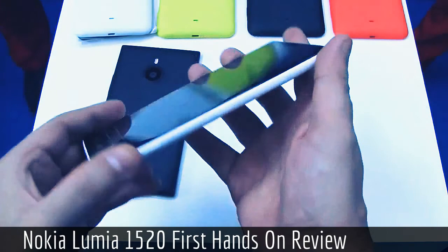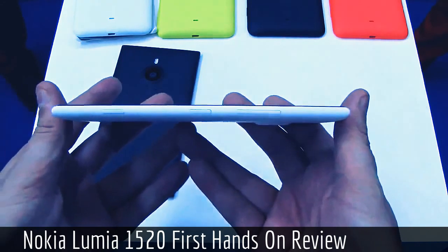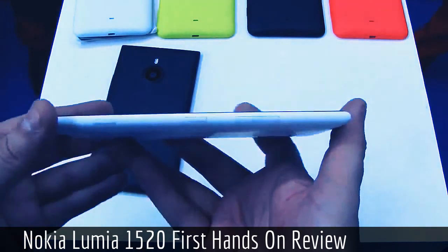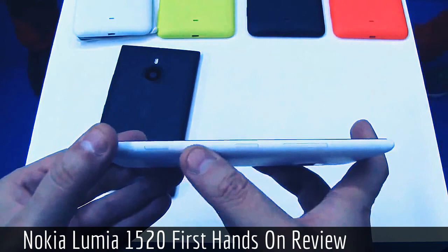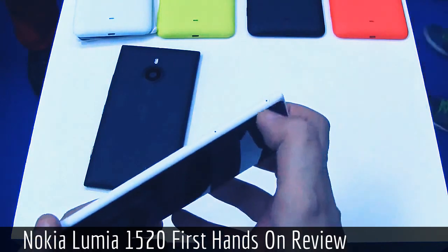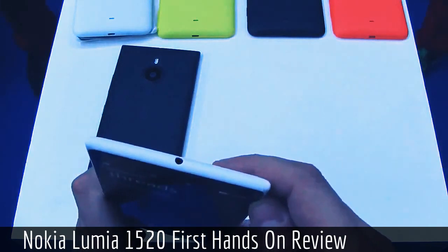Let's take a quick look around the device. What you notice first is this classic Lumia design that we've been using since the very first Nokia Lumia 800 about two years ago — of course it's been evolving. We have a volume rocker on the side, the power button, and the camera button. On the bottom we have a microUSB connector, and over here we have the slots for the SIM card and microSD card, while on the top we have a headset jack.